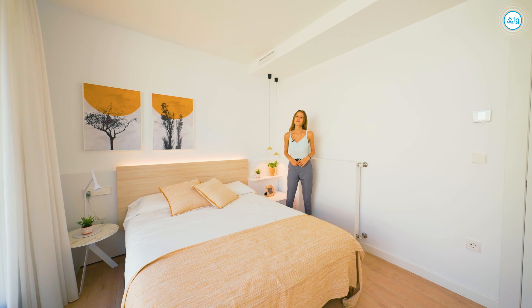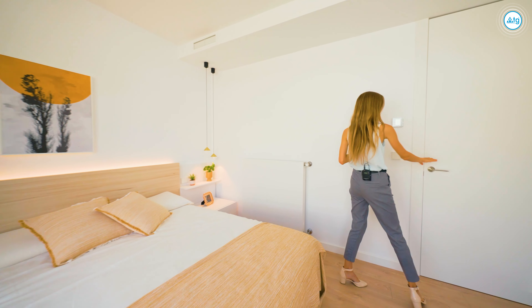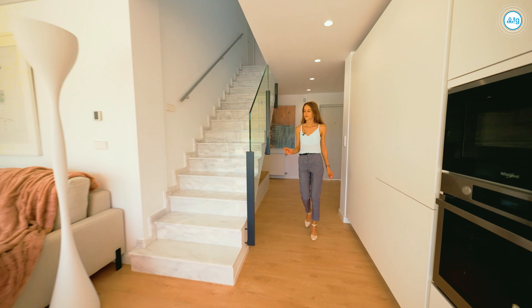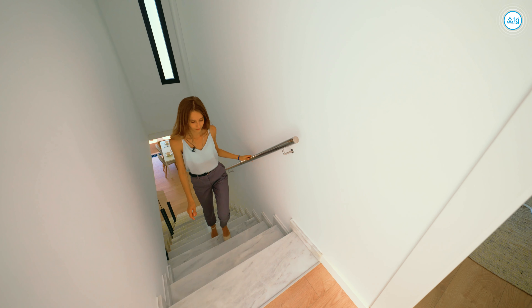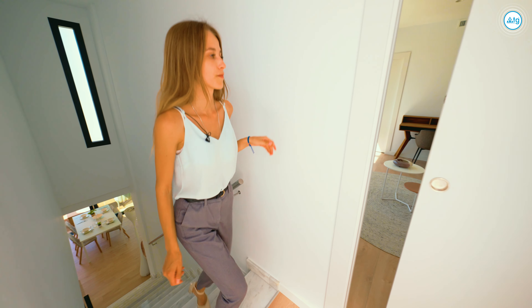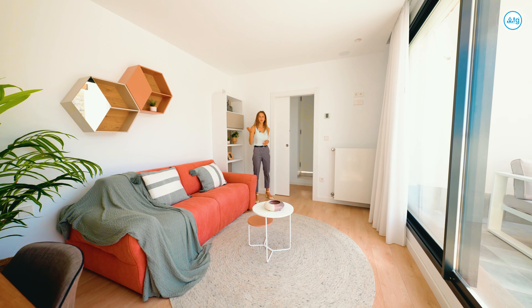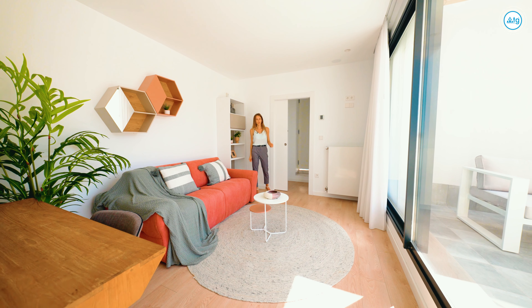Now I invite you to the first floor. On this level, we have one more bedroom with its own en-suite bathroom and an exit to the solarium.